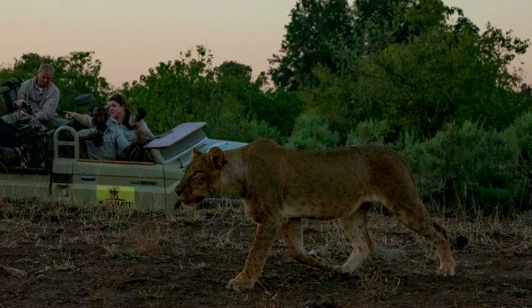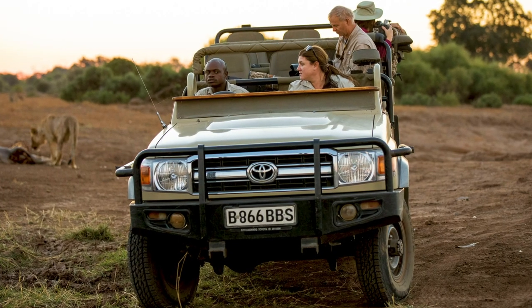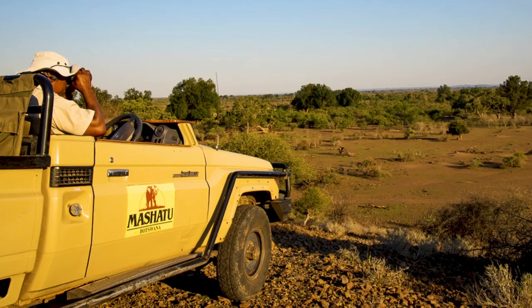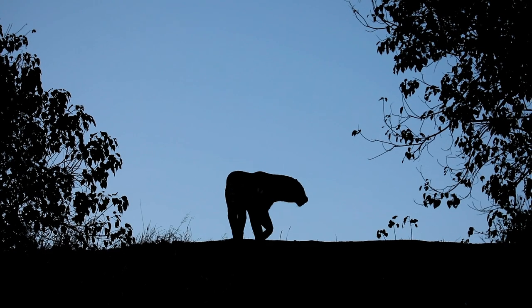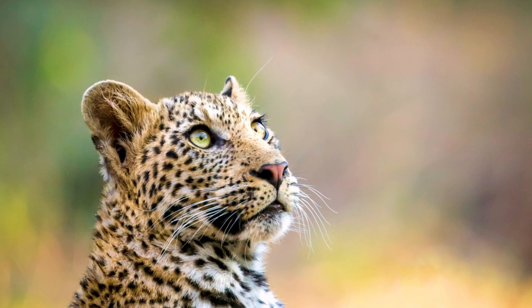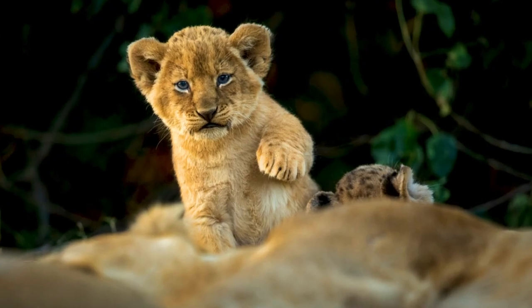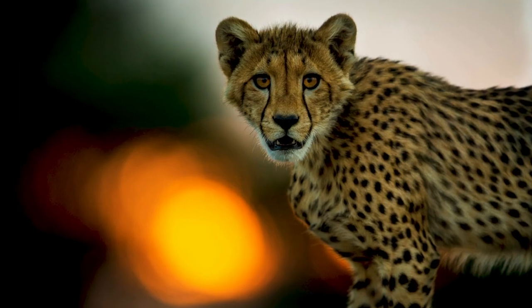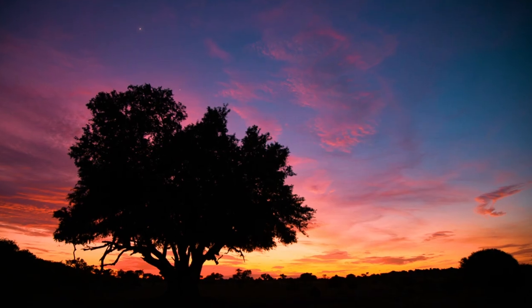The other thing at Mashatu is you have relief, so you have dry river beds that are cut into the land. You've got gullies and dongas, and you've also got little hills. So when we get an animal on the move or walking along, at some point there's a good chance that an animal's going to go up onto one of those little hills or be on an elevated area. If we are able to position our jeep lower down, we then get amazing perspectives where you've got an eye-level approach with an animal. You can include the sky and it really opens up your imagery.